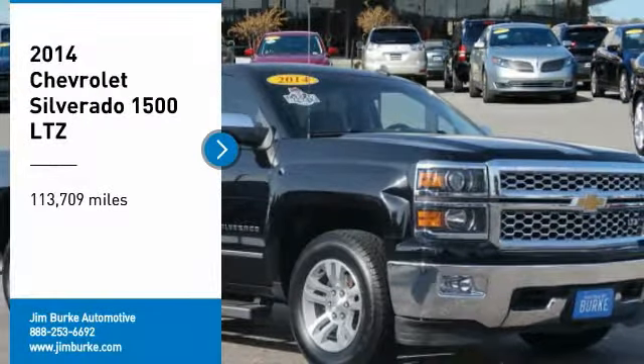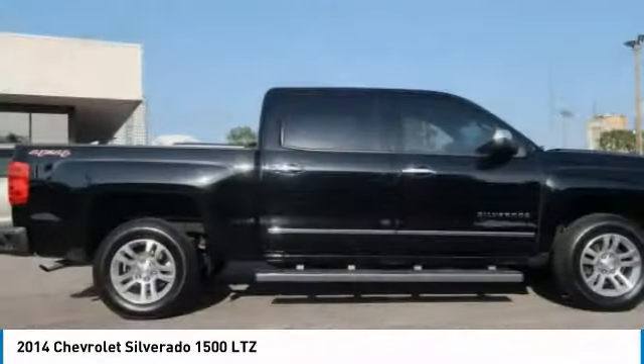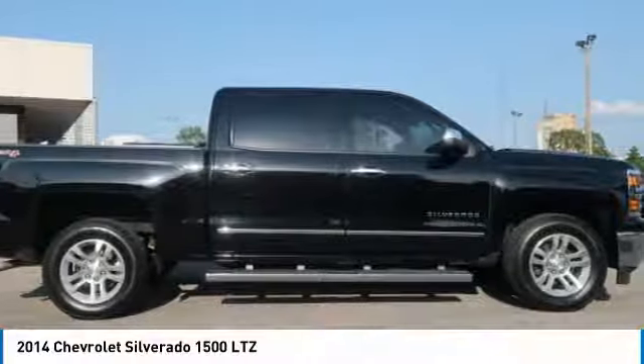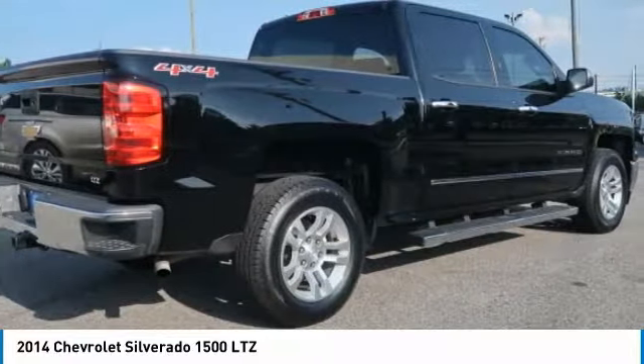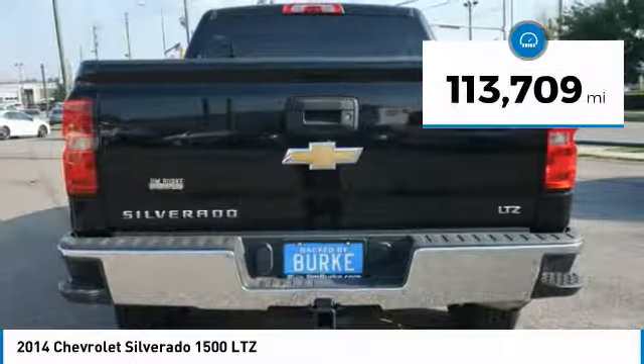Make a great choice today with the 2014 Silverado 1500. The Chevy Silverado 1500 has the lowest cost of ownership of any full-size pickup. This vehicle has less than 115,000 miles.